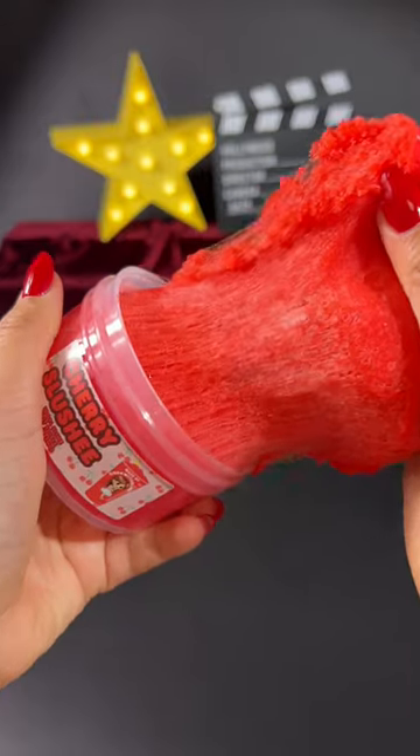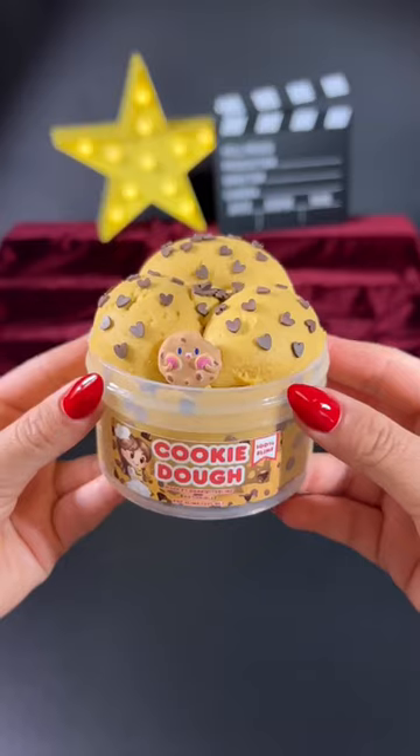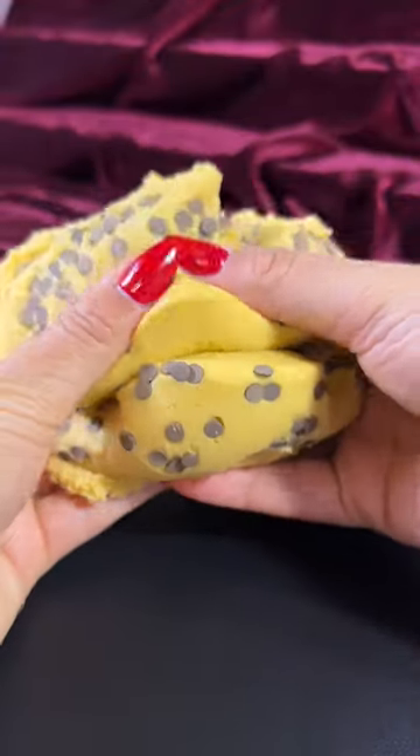Fourth is cherry slushy, which is an icy slime that's super soft and sizzly, plus it smells just like the name. Fifth is cookie dough. It's a cloud dough slime that's non-sticky and doughy, and it smells like chocolate chip cookie dough, which I love so much.